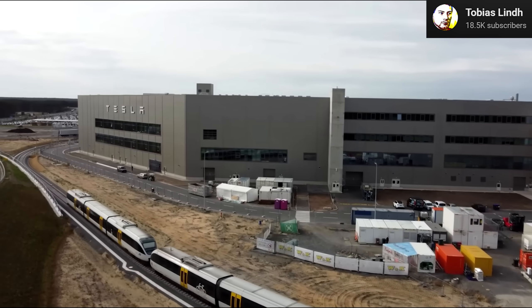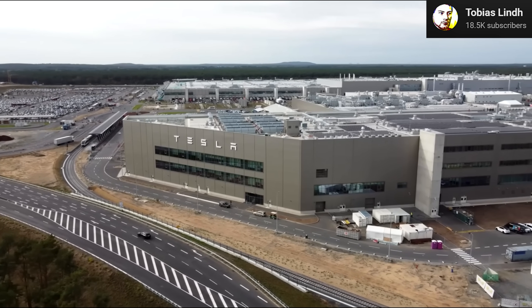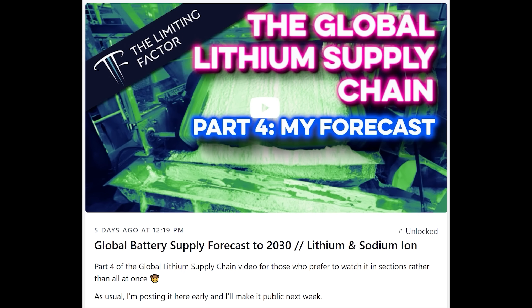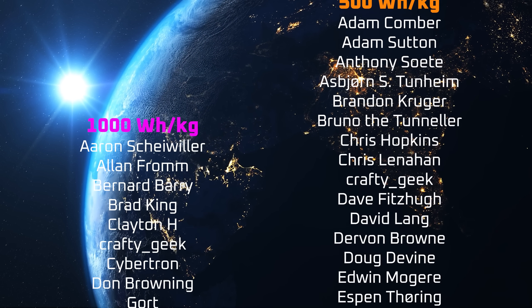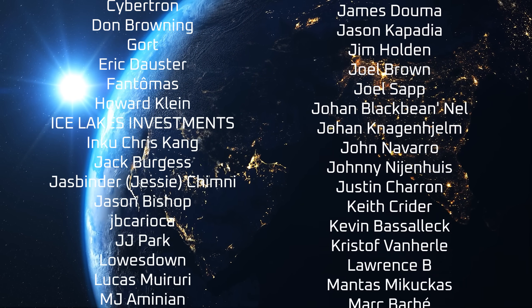If you enjoyed this video, please consider supporting the channel by using the links in the description. Also, consider following me on X. I often use X as a testbed for sharing ideas, and X subscribers like my Patreon supporters generally get access to my videos a week early. A special thanks to my YouTube members, X subscribers, and all the patrons listed in the credits. I appreciate all of your support, and thanks for tuning in.